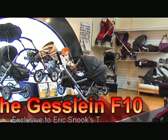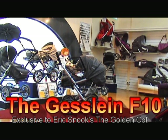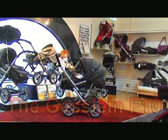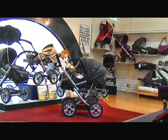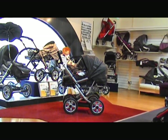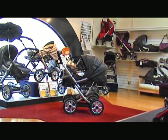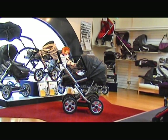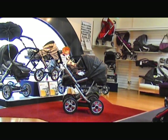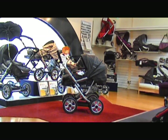My name is Eric Snook and I own the Golden Cart in Bath. We've been established over 55 years and would like to introduce you to a new pram from Germany, a company we've been dealing with for 45 years and they've been established a hundred years — still a family business. This new pram is called the F10 and it's the modern version of your coach built pram, meaning everything which is right for baby is now available on a pram for modern living.